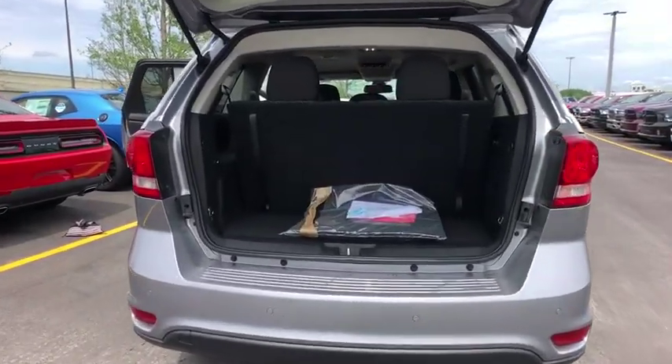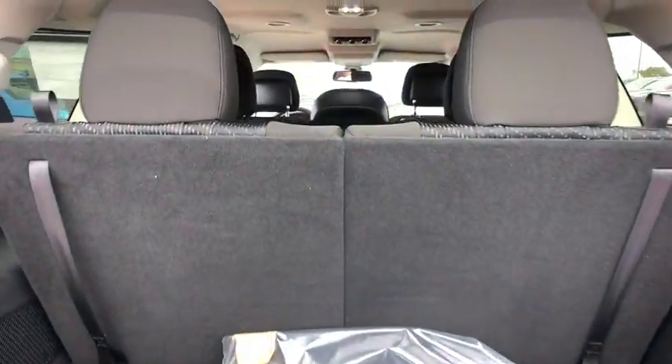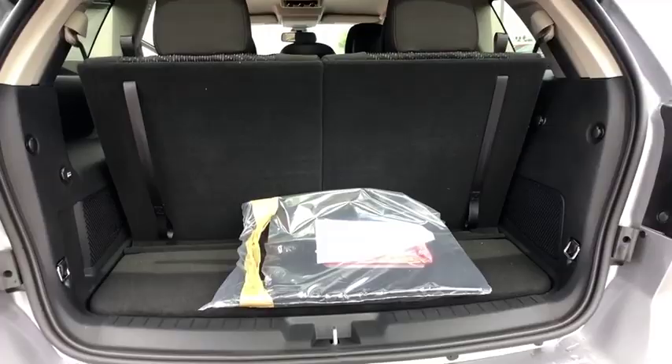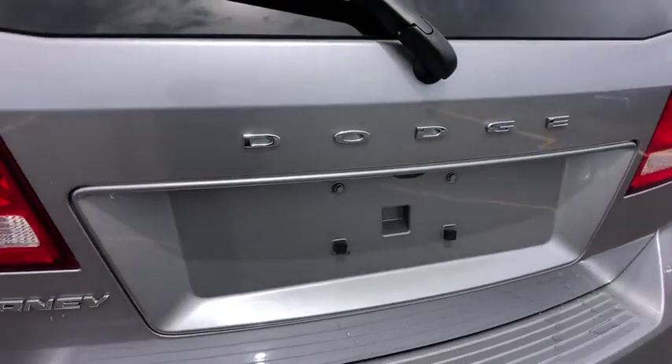Here are some of this vehicle's great options: backup camera, steering wheel audio controls, keyless entry, traction control, stability control, anti-lock braking system, power steering, adjustable steering wheel, and floor mats.